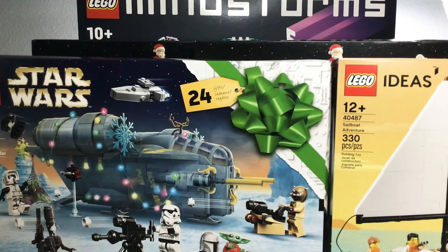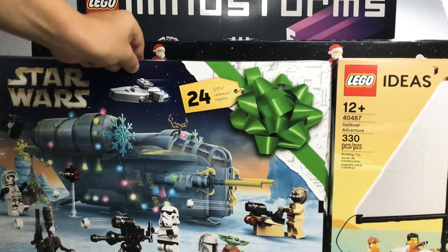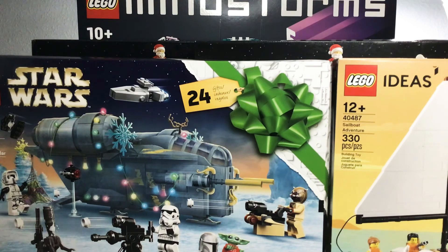I will be doing a review on every single one of these sets, so stay tuned for that. The advent calendar will be a bit longer because I'll be doing a single video every day of December to show you guys what you get each day. If you get the advent calendar too, you can open it along with me. Anyway, it's been Lego Luka Productions — I'll see you all in the next video, goodbye!